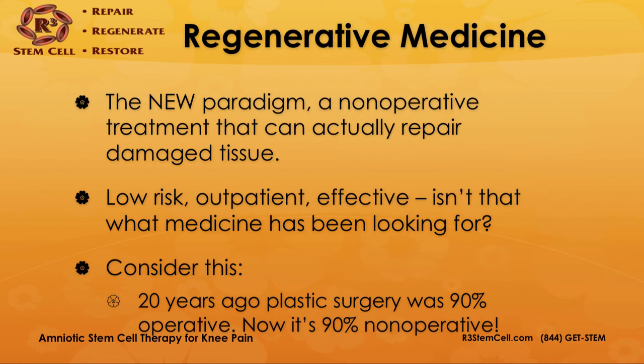When you start looking at regenerative medicine, that is the new paradigm — the non-operative treatment that can actually repair damaged tissue and regenerate. It's low risk, outpatient, and effective. Consider this: 20 years ago, plastic surgery was 90% operative, but now with the advent of all the fillers and other injections, it's 90% non-operative. So it only stands to reason that as these treatments come to light, the paradigm changes in the musculoskeletal world.